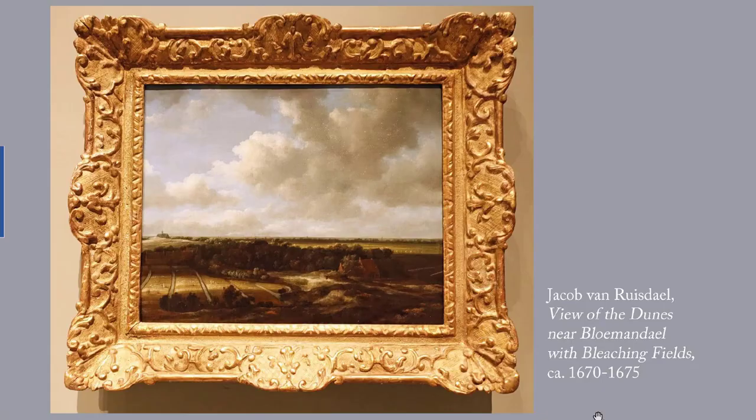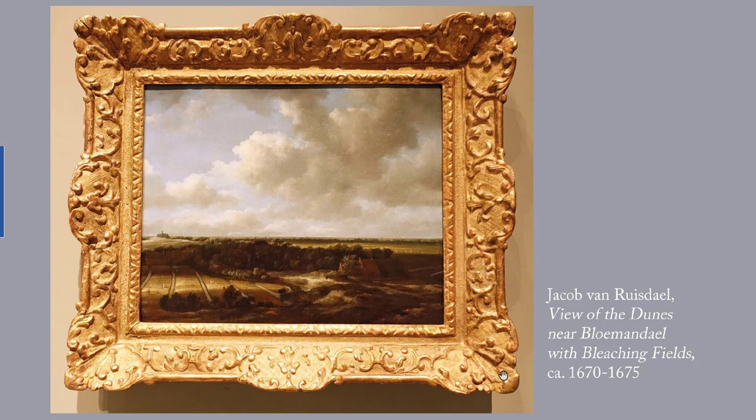And, speaking of sense of life, this is Rysdael's 'View of the Dunes near Blumandal with Bleaching Fields,' painted around 1670 to 1675. Rysdael, 1628 to 1682, one of a family of Dutch painters, painted landscapes, seascapes, and cityscapes. Not being under the dominion of the French Academy, he didn't feel the need to insert biblical stories or other narratives into them. The landscapes he depicts are flat.